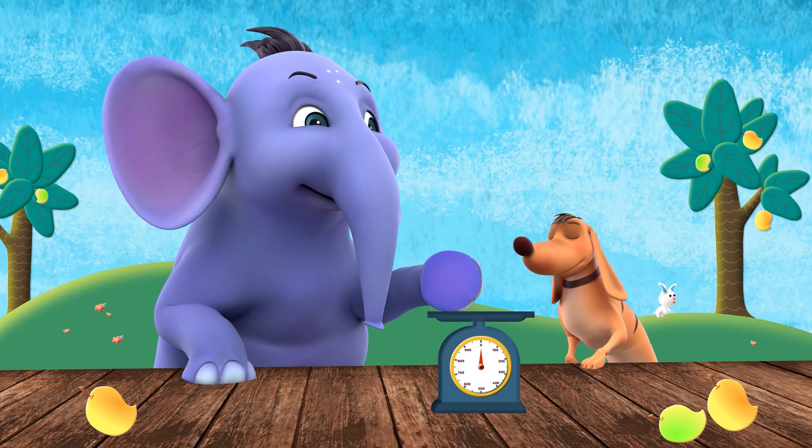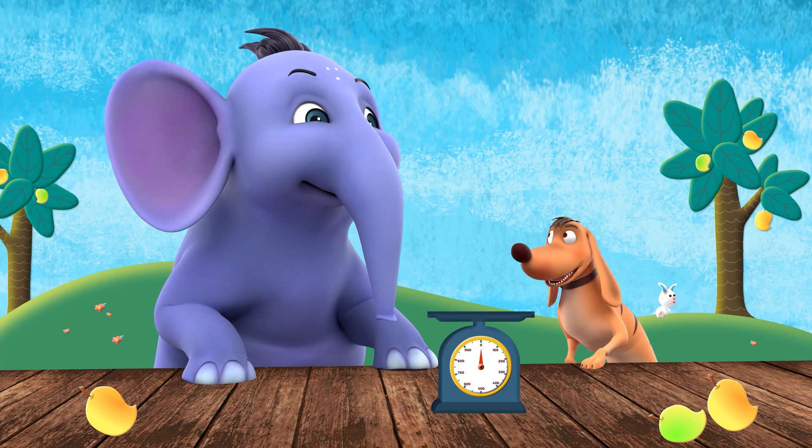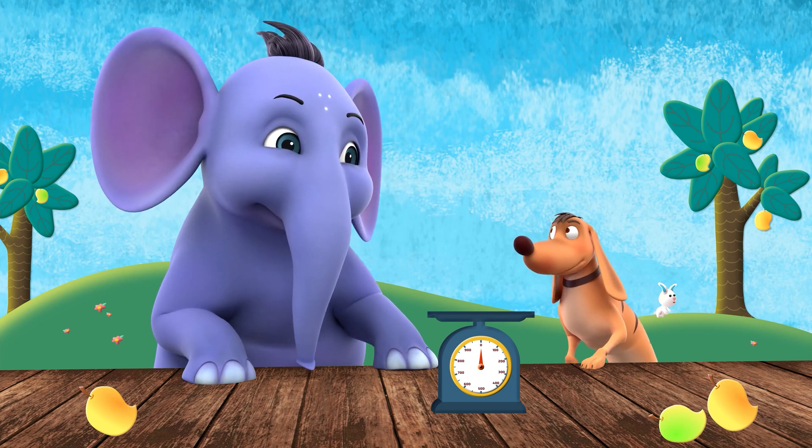Tiger, do you want to use stories to learn about weights? That sounds like so much fun! Let's do it!